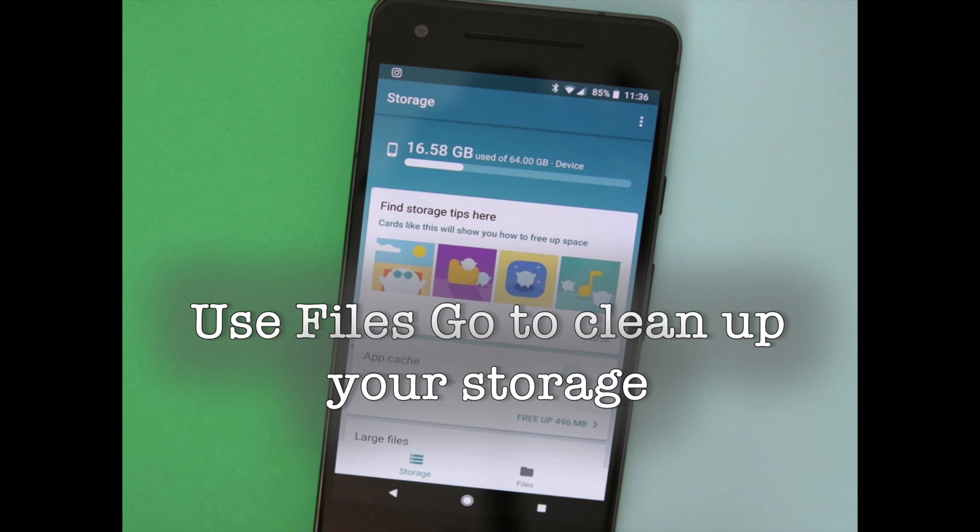Google's file management app is great. It not only analyzes your phone for unused files and apps, but also lets you easily transfer files. The app has a minimalist design with two tabs: Storage and Files. From the Storage tab, you get an overview of the amount of storage you have left on your phone, as well as tips on how to free up space. You'll also be able to easily clear apps' cached data from within Files Go.